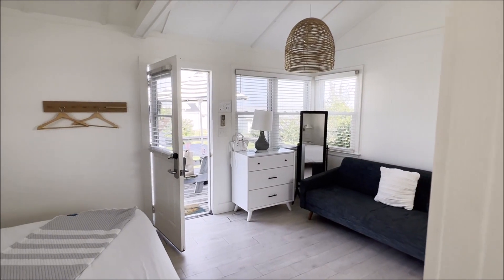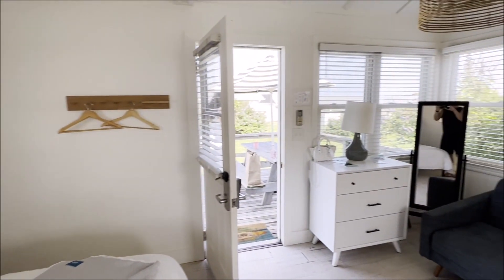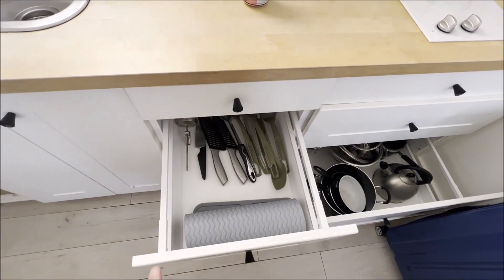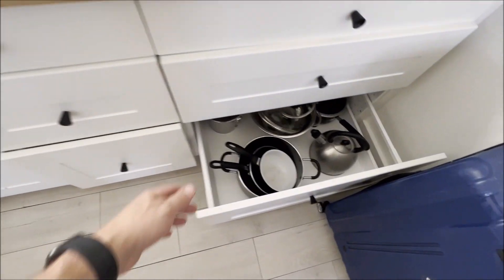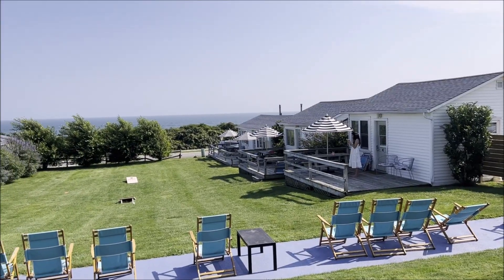Coming back out, you can see it's a nice high ceiling, very airy — a nice little bungalow. The windows bring in a lot of natural light. I will say the walls were a little bit thin. They do have full utensils and stuff in the kitchen if you want to go to the local IGA and do some shopping and cook in there to save some money.